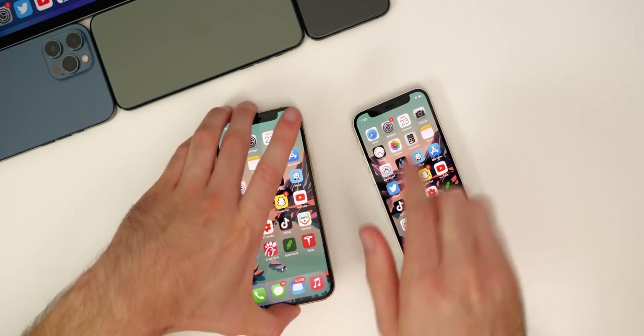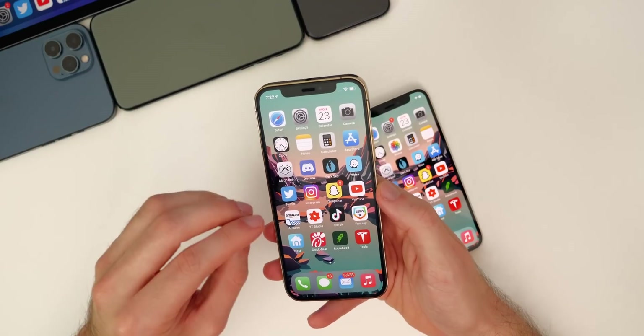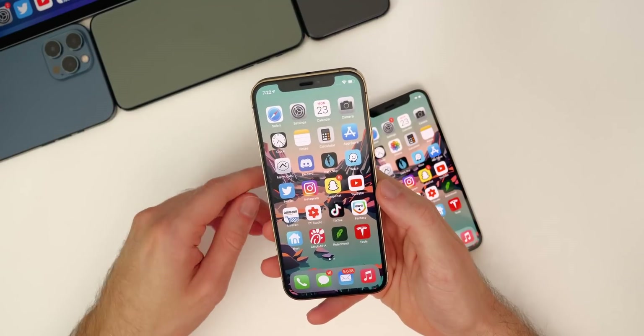Now let's discuss iOS 14.3 beta two. We are currently on the second beta for iOS 14.3, and this update is going to be a pretty major one once it gets released to the public, for a few reasons.